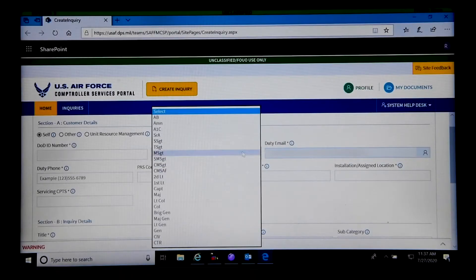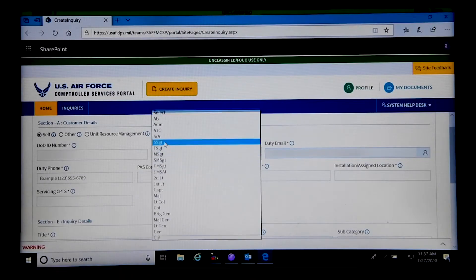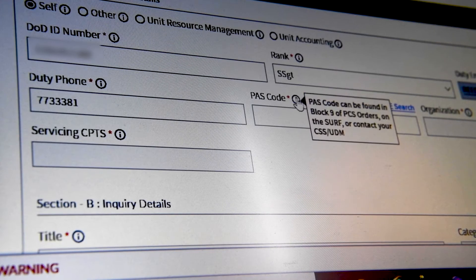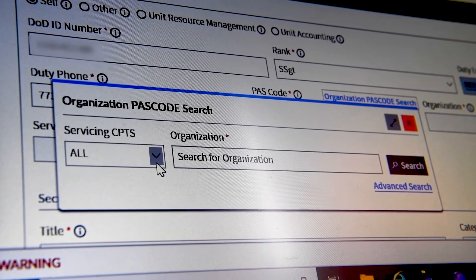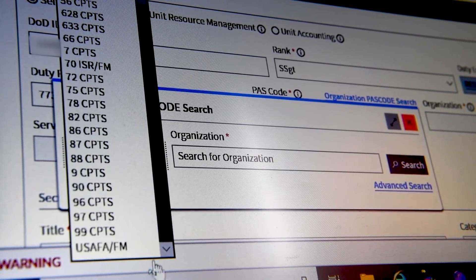When you first log into the CSP, please make sure your profile information is correct, to include your passcode. This code will determine what Comptroller Squadron your request is routed to. If you do not select the 90th Comptroller Squadron within the passcode field, you will not receive your request.